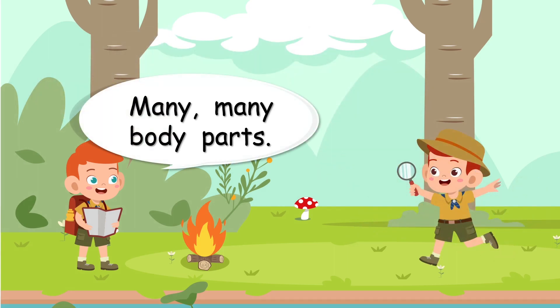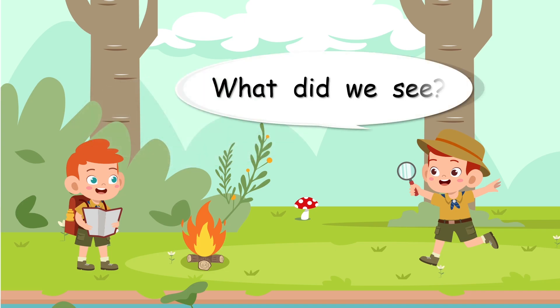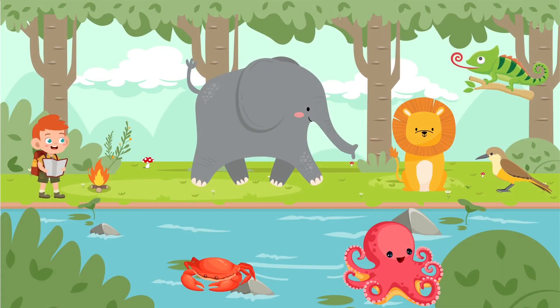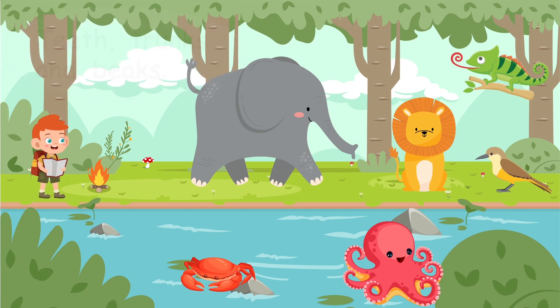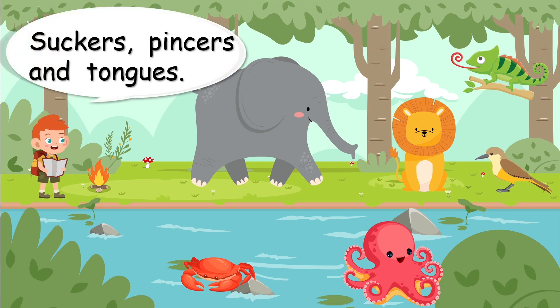Many, many body parts. What did we see? There are all the animals we looked at. We looked at teeth, trunks and beaks — on the lion, the elephant and the birds. We looked at suckers, pincers and tongues — on the octopus, crab and chameleon.